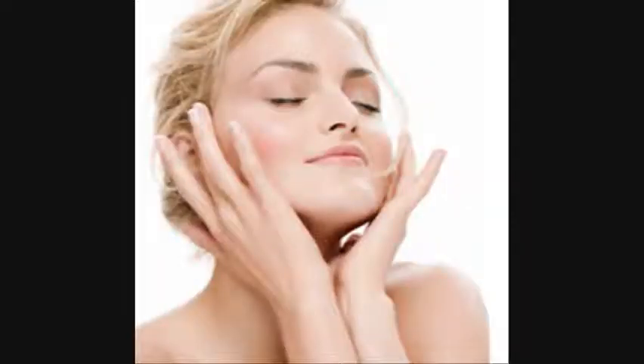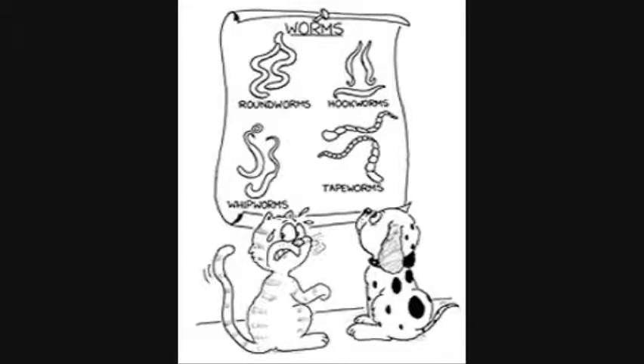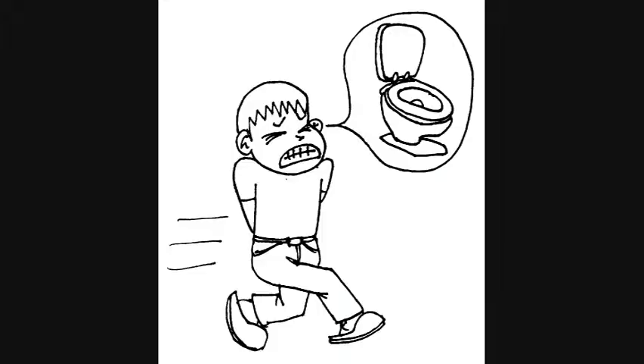enhance immune function, fight effects of aging, promote production of red blood cells, expel tapeworms, strengthen the bladder, strengthen the gums, soothe mouth and throat ulcers, reduce dental plaque, and reduce diarrhea.